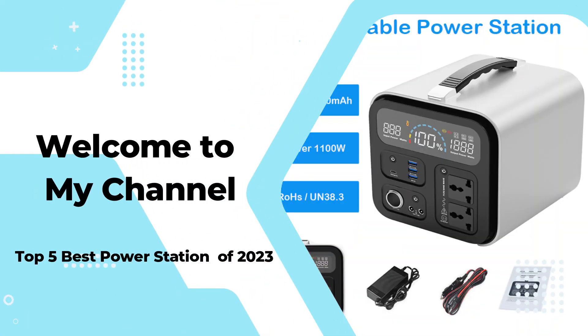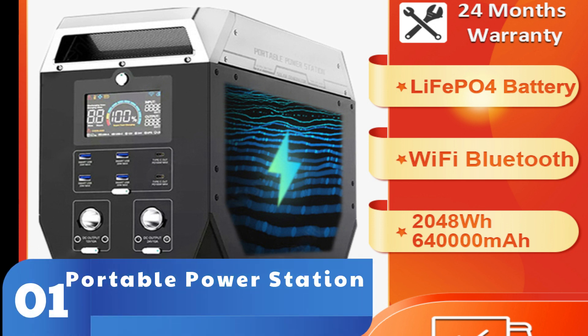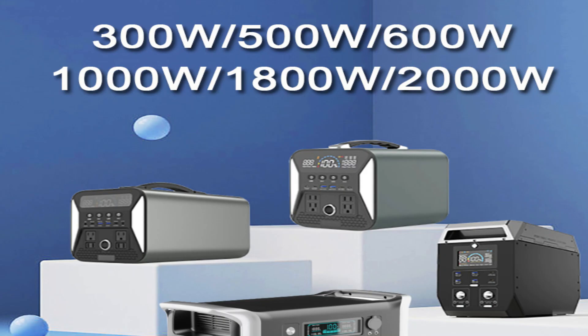Welcome to my channel. In this video I will show you the global version, the original brand new top selling power station product on Amazon and AliExpress with discount price. Check the discount price and buy from the description link below.